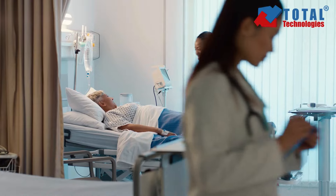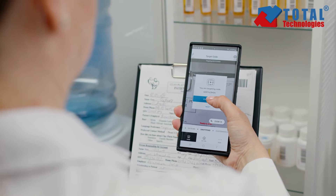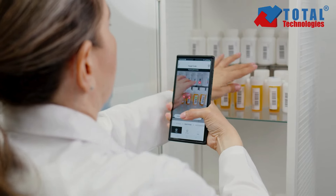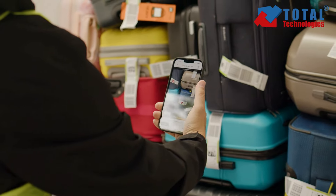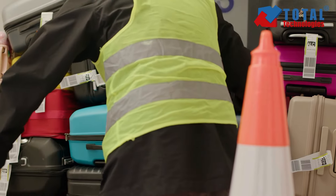Easily find what you need when you need it with Honeywell Swift Decoder, powered by Honeywell's augmented reality plug-in Swift Find. Experience the effortless power of Swift Decoder, providing accuracy and speed, increasing your productivity by reducing time spent with manual searching.